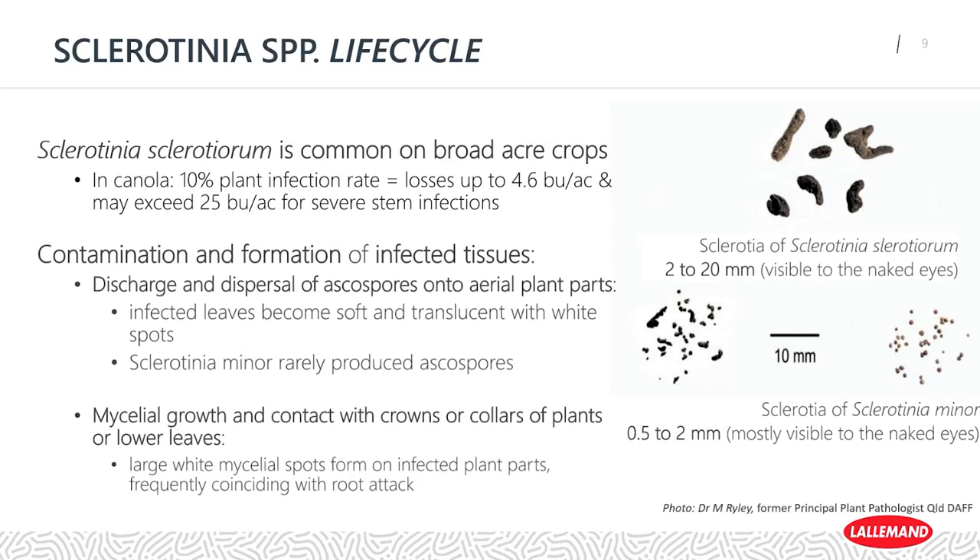Sclerotinia sclerotiorum is more common on your broad acre type crops with a much wider host range, whereas Sclerotinia minor is more commonly found in horticultural crops — things like lettuce, celery, carrots, but also soybean, sunflower, and peanuts. Sclerotinia sclerotiorum is the pathogen responsible for infection in canola, as well as sunflower, eggplant, squash, melon, cucurbits, and artichokes — the host range is quite large. In canola especially, a 10% plant infection rate can cause losses up to 4.6 bushels per acre, and even exceed 25 bushels per acre for extreme severe stem infections.